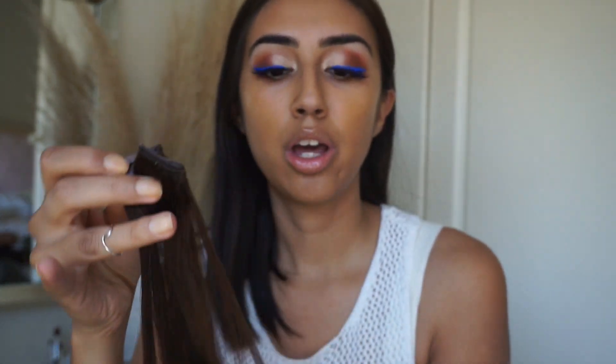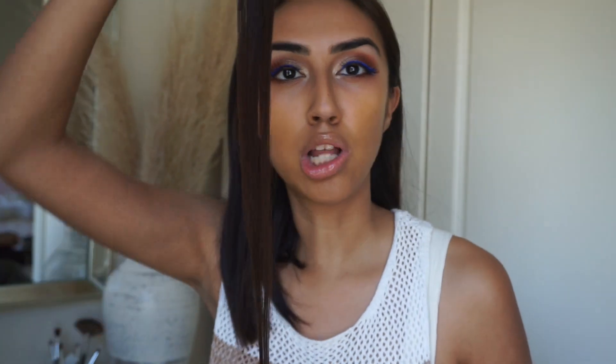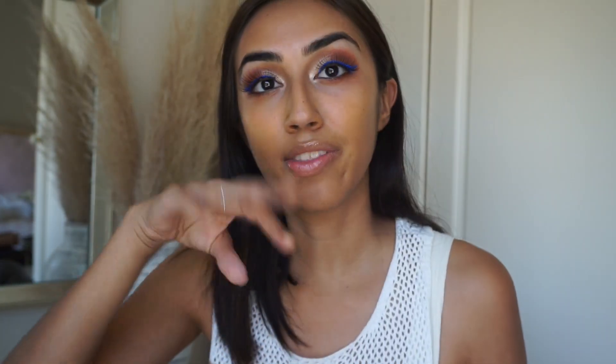It comes with — let me show you how many strands come — I believe it is 10. So I get one, two, three... four of the individual long pieces. These I believe are great for the front. You get two of all the other pieces: two of the four-clip, two of the three-clip, and two of the two-clip. And these big four-clip ones are for behind your head, basically like the crown of your head.